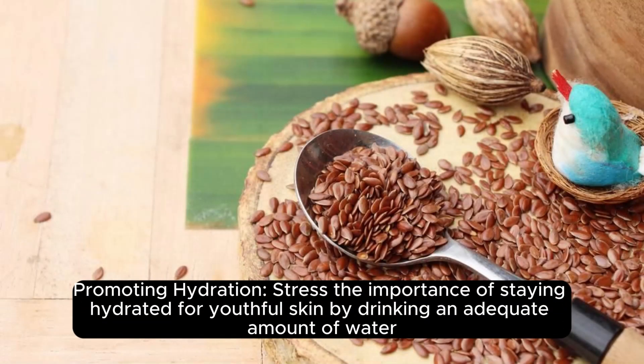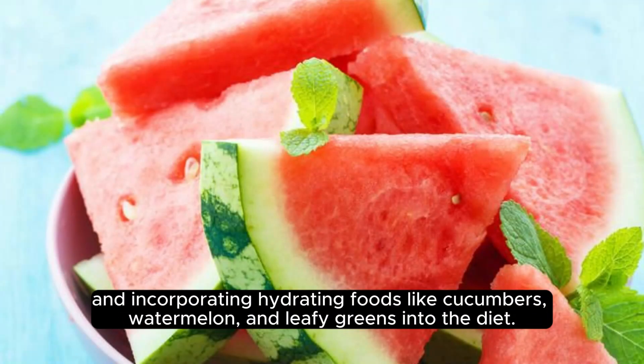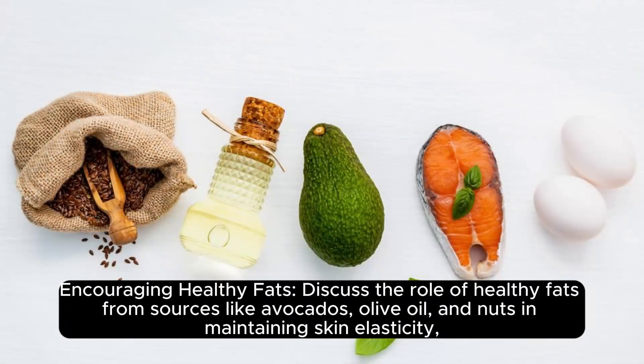Promoting hydration: staying hydrated is important for youthful skin by drinking an adequate amount of water and incorporating hydrating foods like cucumbers, watermelon, and leafy greens into the diet.